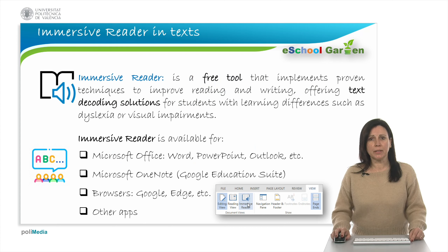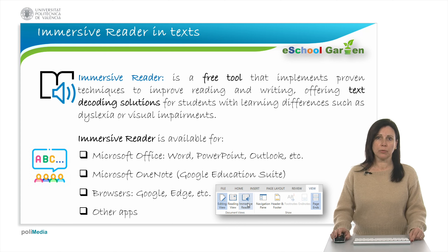What is immersive reader? Immersive reader is a tool that implements proven techniques to improve reading and writing for people, regardless of their age or ability. Immersive reader can improve reading comprehension and increase fluency for foreign language learners. It can help build confidence for emerging readers and offer text decoding solutions for students with learning difficulties such as dyslexia or visual impairments.